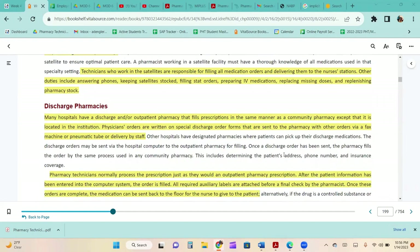Many hospitals have a discharge or outpatient pharmacy that fills prescriptions in the same manner as a community pharmacy, except it is located in the institution. Physicians' orders are written on special discharge order forms sent to the pharmacy via fax, pneumatic tube, or staff delivery. Nowadays, prescriptions are also being sent electronically from the floor down to the outpatient pharmacy. The discharge orders may be sent via the hospital computer to the outpatient pharmacy for filling, using the patient's address, phone number, and insurance.